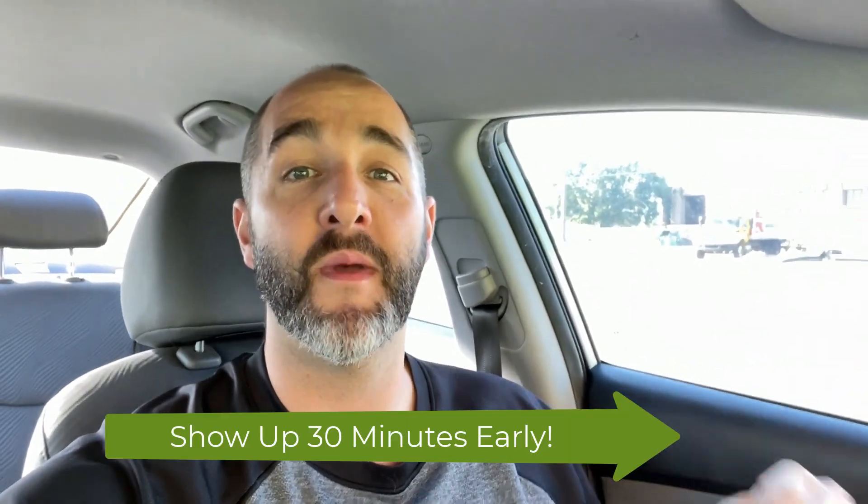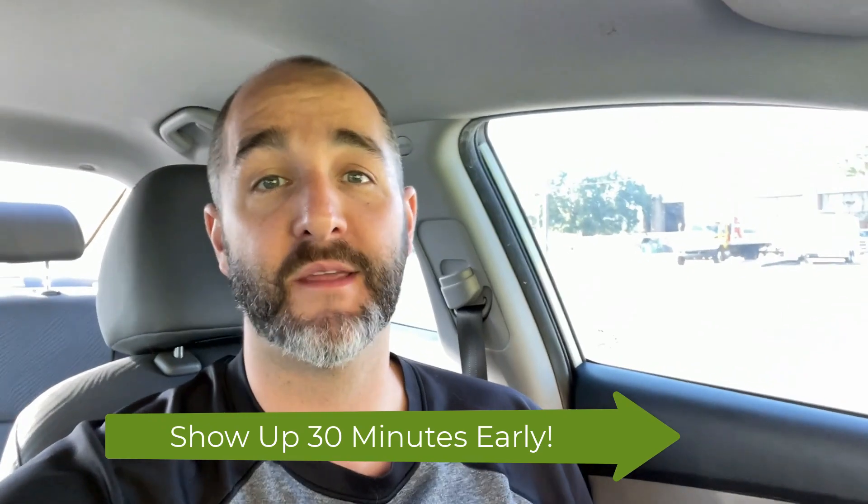Hey guys, it's Andy here. I'm here at the Prometric Test Center. Remember, you want to show up about 30 minutes early to allow for that check-in process.